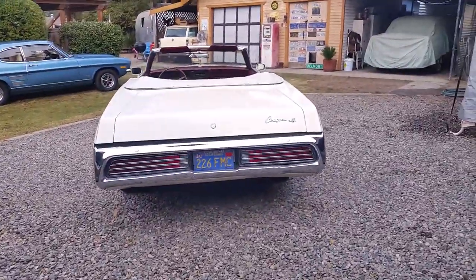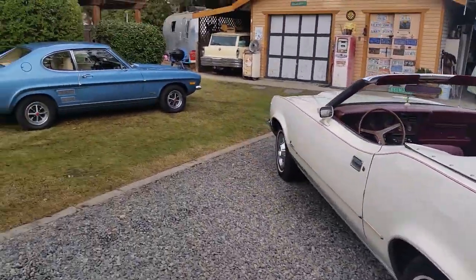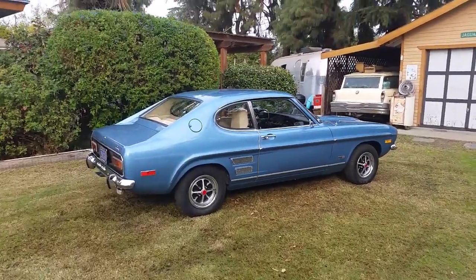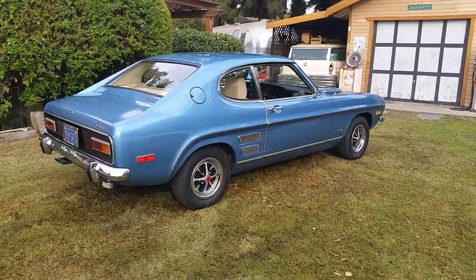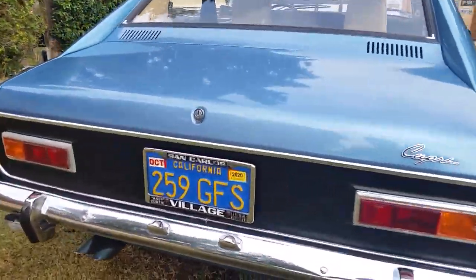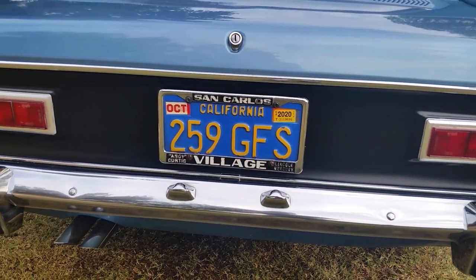We've had the Country Squire about two years now, and we've had the Cougar probably six or seven years. And then of course, this is what I'm doing the video on — the Capri. This gentleman bought it brand new in San Bruno from San Carlos Lincoln Mercury, Village Mercury.